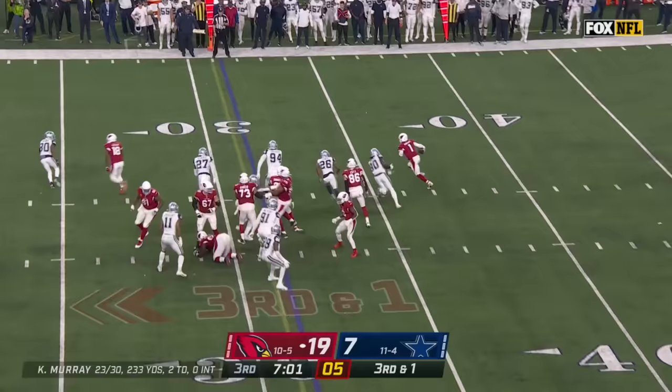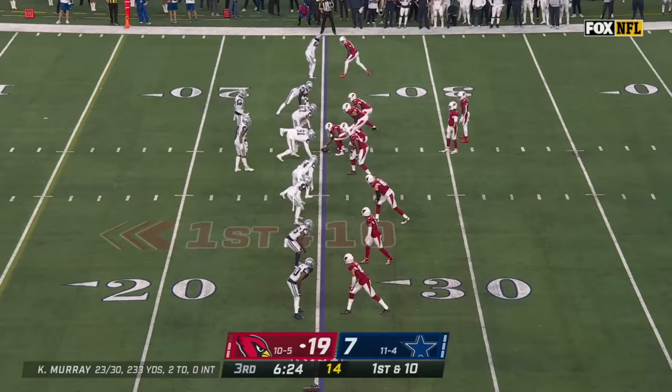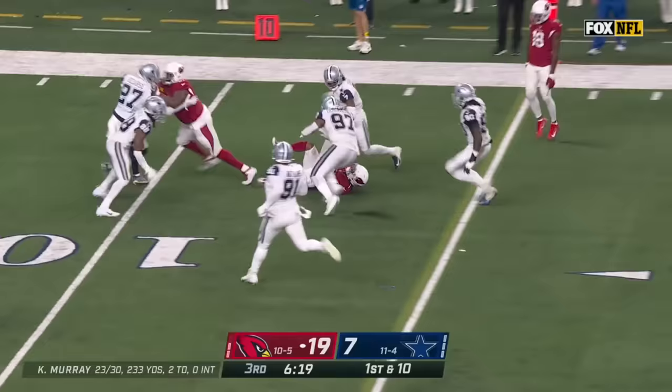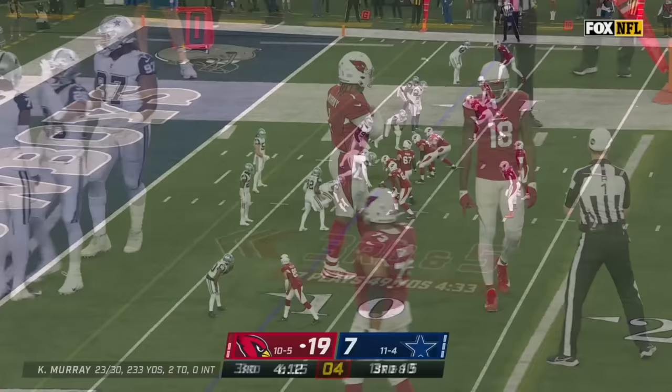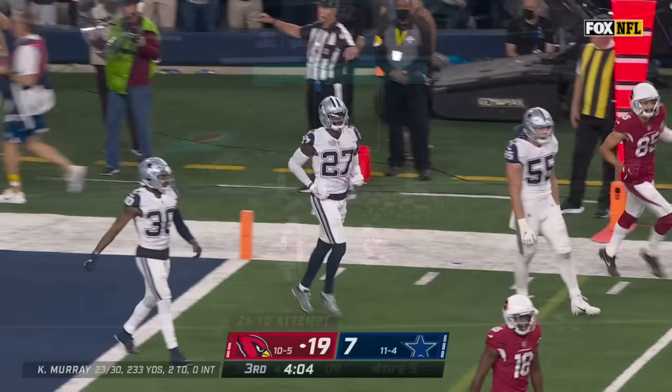Murray gets it and goes out of bounds at the 25 — that's now five straight third down conversions to get to 11-and-5. Murray takes off on first down, makes a couple of moves and slides with another fresh set for Arizona. Murray throws it up for grabs and nearly picked as the receiver couldn't come down with it.